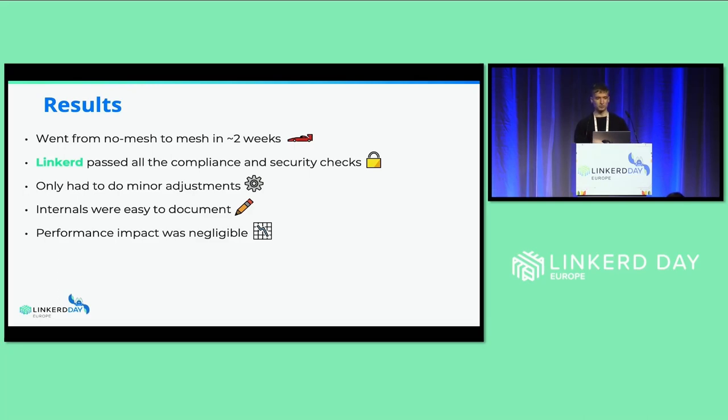The internals were really easy to document — we were able to refer back to the official Linkerd documentation in many places. The performance impact was honestly really negligible. We got results very similar to those in a post published by Buoyant comparing Istio to Linkerd — really good performance all around.